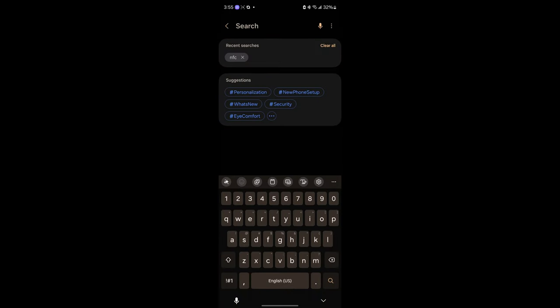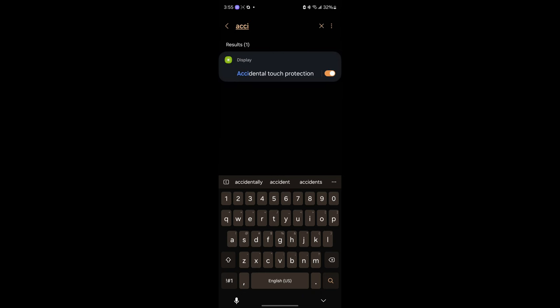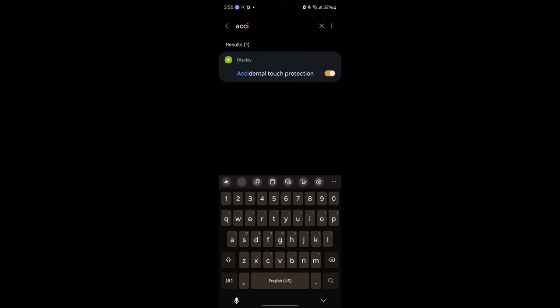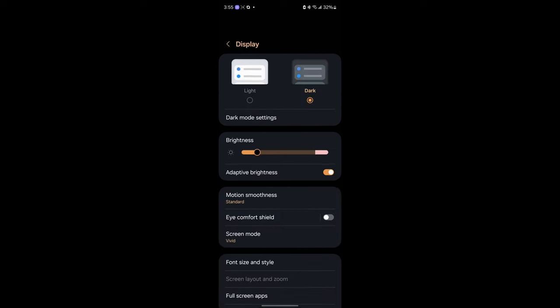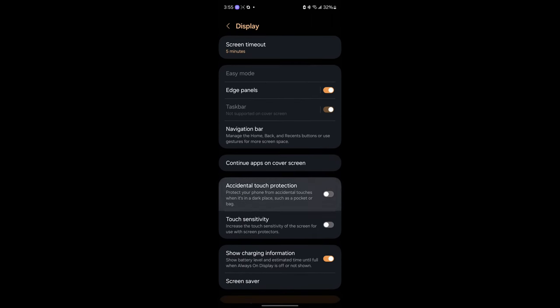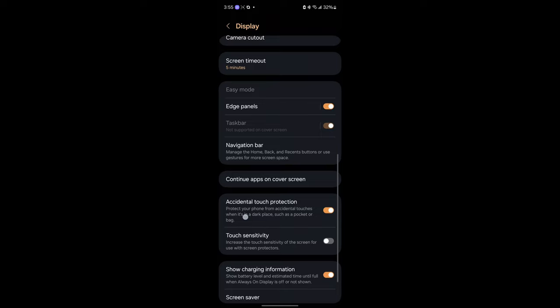The next thing you want to do is go into your settings and search 'accidental touch protection' - make sure this is on. Once this is on, you can keep your phone screen on but put it in your pocket. Whenever your phone is in a dark place it's going to prevent accidental touches, so even though your phone screen is unlocked the touch screen will be disabled. You can still use the navigation with your phone screen on while it's in your pocket - it protects your phone from accidental touches in a dark place such as a pocket or bag.